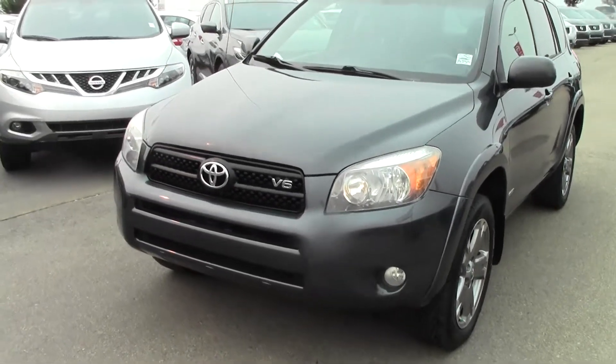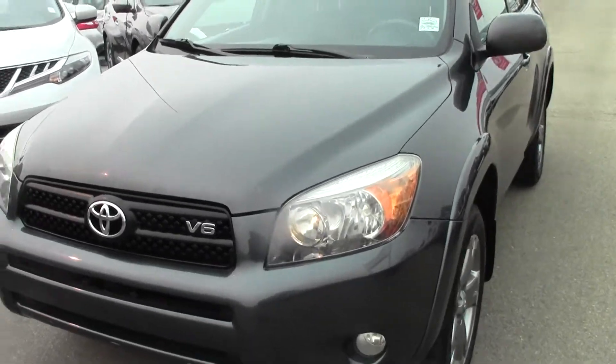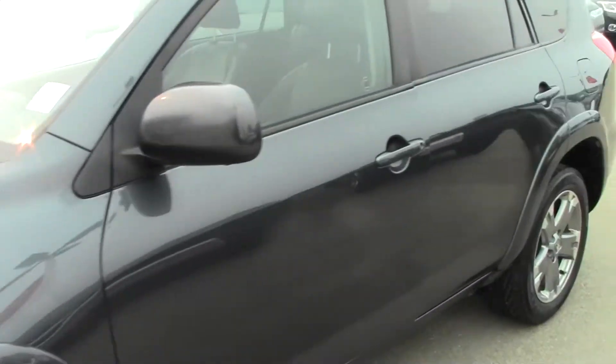Hi, Danny here. So here is this Toyota RAV4 that you looked at, the 08. As you can see, it's been cleaned and I had to wait a little bit for people who were just test driving it.